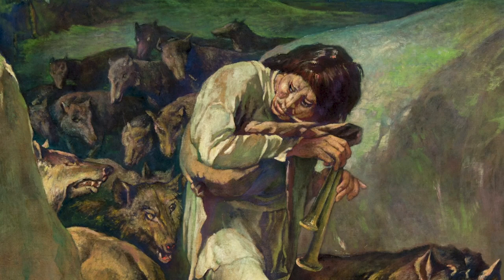The Wolf Charmer caused an absolute sensation when it was first displayed in New York City in 1906, and it was purchased by the St. Louis Art Museum. Throughout the early 20th century, this work was exhibited all over the United States and Europe — it was really popular. But by the 1940s, modernism and abstraction were much more in vogue, and the St. Louis Art Museum sold The Wolf Charmer in 1945 for a mere pittance.